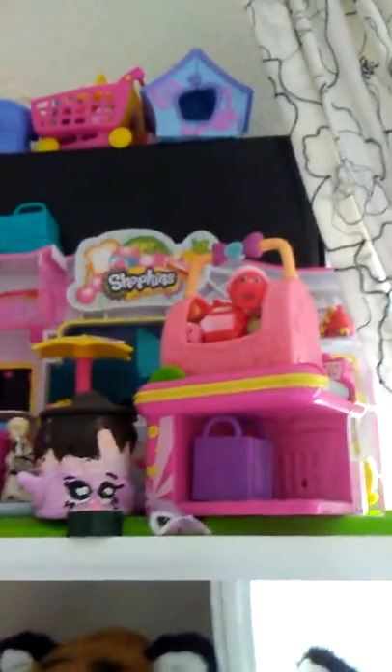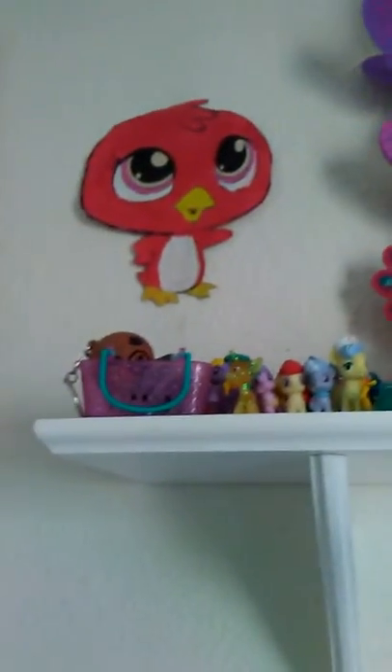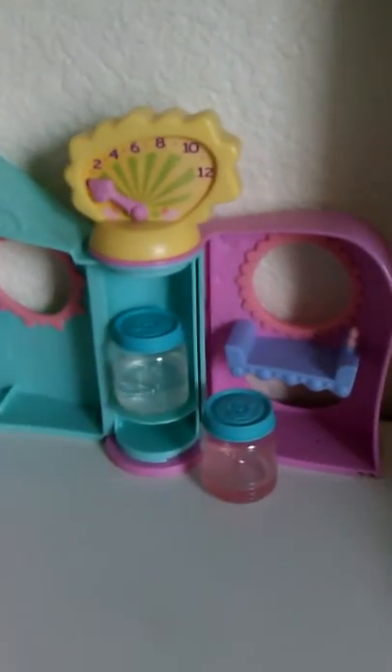This is my Little Pet Shop shelf. Right here is Shopkins with some random stuff on top of the neon Shopkins. Here's my Little Pet Shops, here's my My Little Ponies, and some cool stuff. Then let's go to my bookshelf — here is a Zoom Zoom, a Little Pet Shop hospital thing, and two things of water.